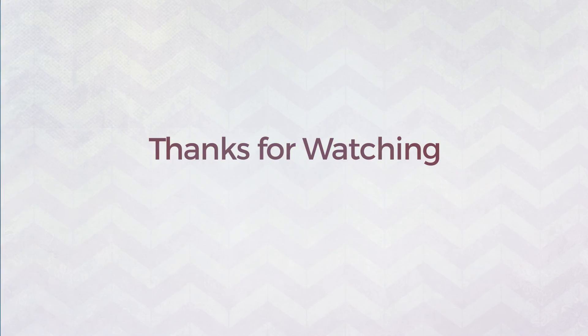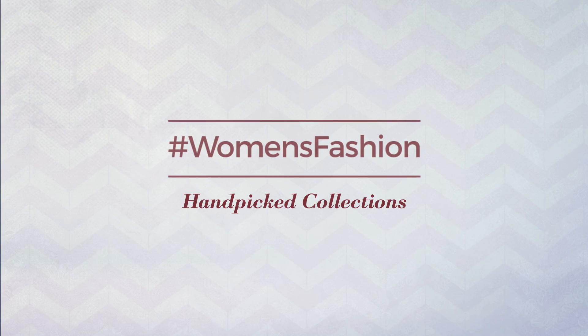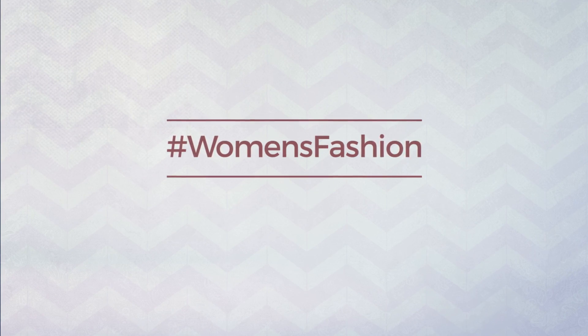Number 11, a junior garment. This hand-picked collection by hashtag women fashion. And if you didn't like it, write something mean in the below comments. Otherwise, subscribe to our channel.